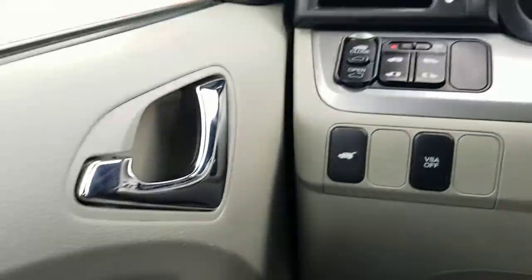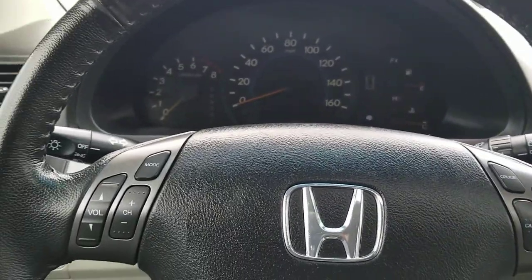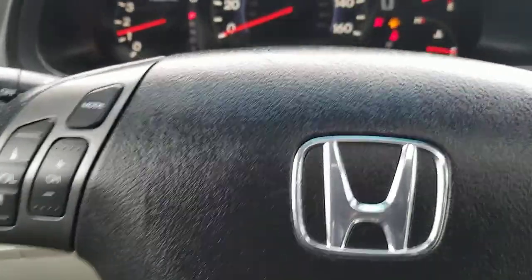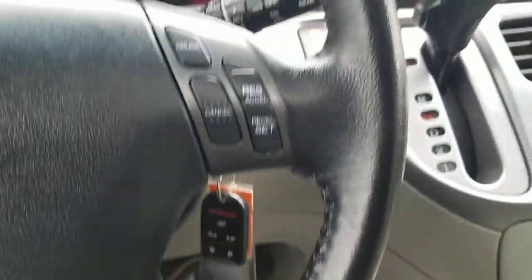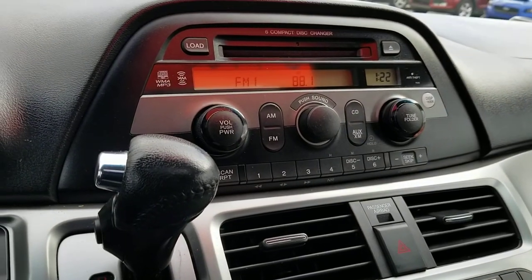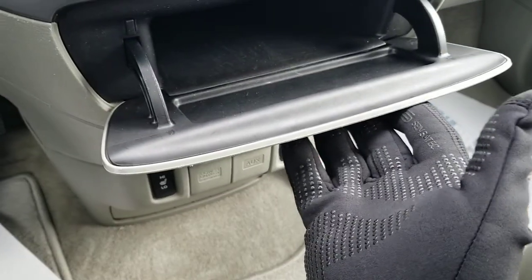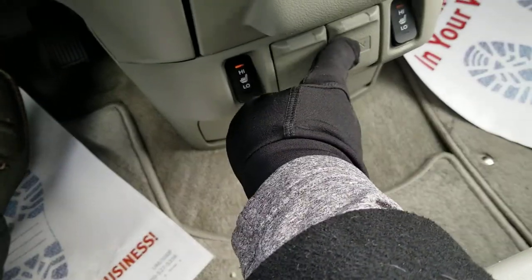It has power windows and power locks. The power door controls are located right here. Going ahead and starting the vehicle up — it does have steering wheel controls and cruise control. It has AM, FM, and XM radio as well as a six-CD changer. I'm not 100% sure if the CD changer works, as I don't have CDs to try it out. There's a small storage space there, heated seats, and another power outlet and auxiliary input as well.